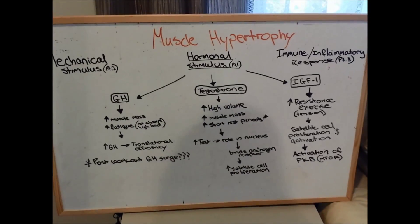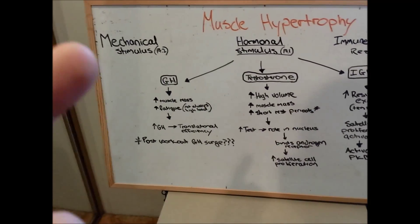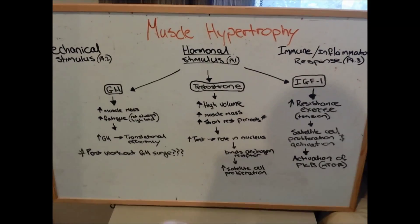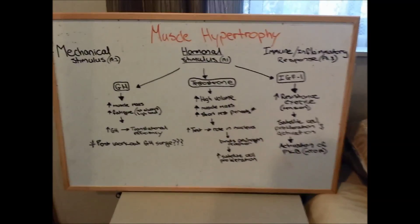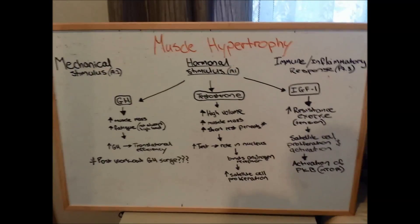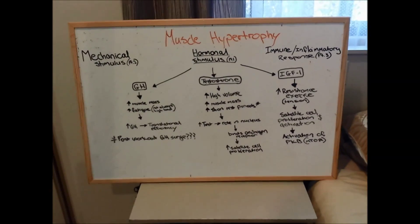Looking at all three factors in the grand scheme of things — which one's most important? Although they all play a role, mechanical stimulus is probably the main factor you should be structuring your training on. I wouldn't put together a routine aimed just at getting these hormonal spikes, because transient increases throughout the day have very little effect. Research has even shown that when they severed the hormonal source, they still saw muscle growth as long as the mechanical stimulus was present — actual physical strain on the fibers seems to be the most significant influence on growth.